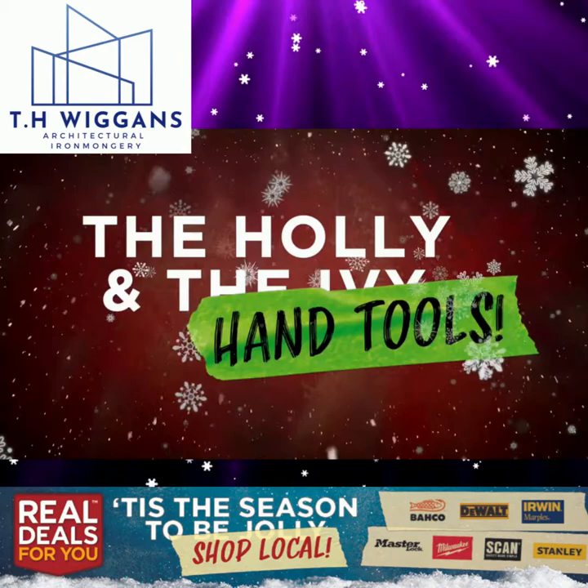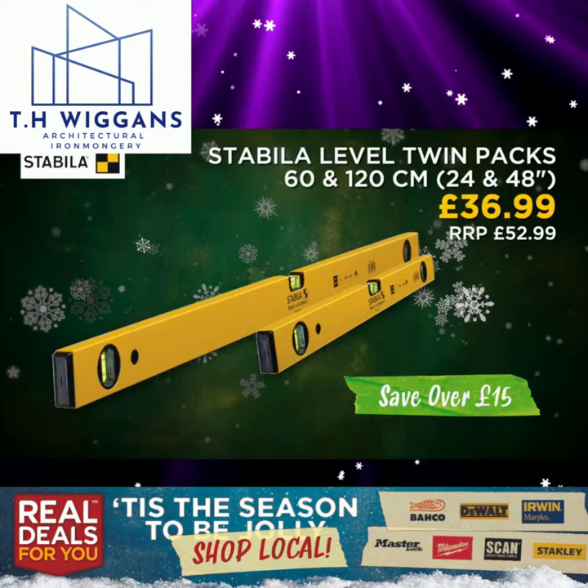The holly and the hand tools — here's some more great offers from Real Deals For You. Stabila level twin pack, 60 and 120 centimetre.